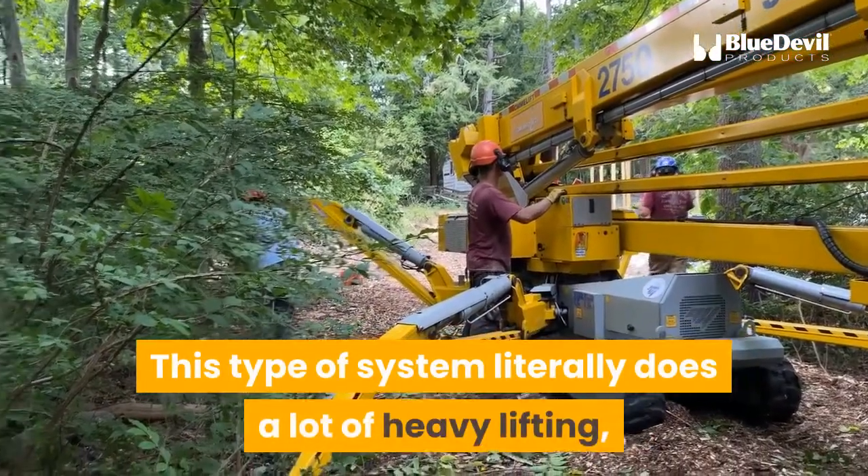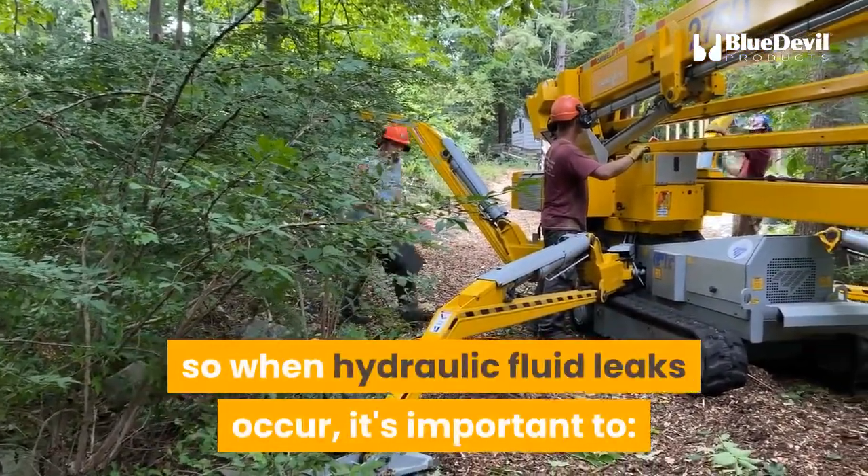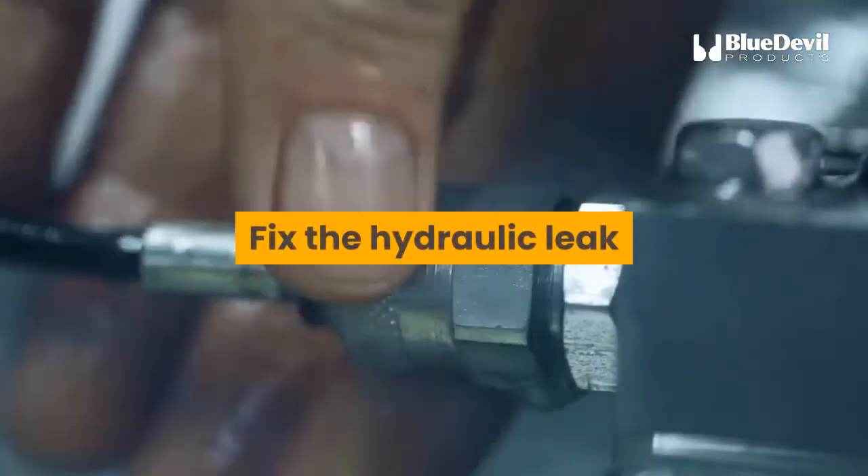This type of system literally does a lot of heavy lifting, so when hydraulic fluid leaks occur, it's important to diagnose the hydraulic leak and fix the hydraulic leak.